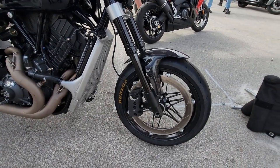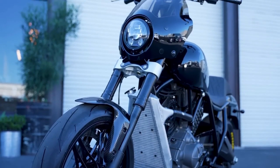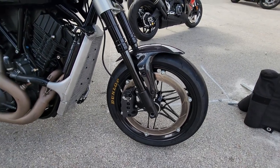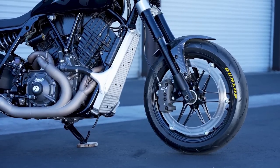Buell Motorcycles and Roland Sands Design are so confident the final product will be similar to the concept vehicle that Buell is now taking orders for the 2025 Super Cruiser. No MSRP is set, but only a fifty-dollar refundable deposit is required.